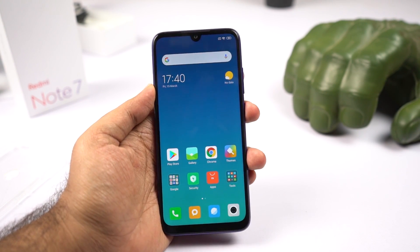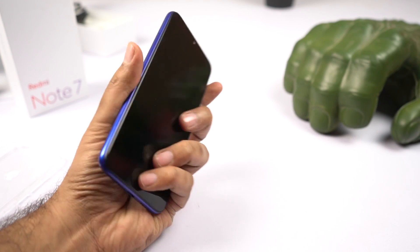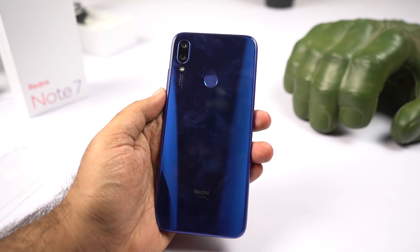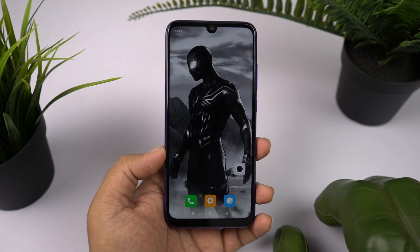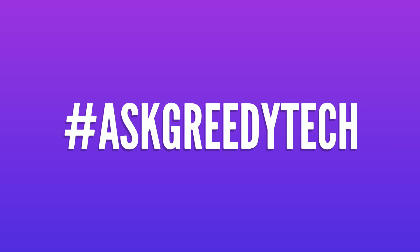When comparing the competition — mainly the Asus Zenfone Max Pro M2 base variant priced at Rs. 10,000 — it also comes with the same Snapdragon 660 processor, but that phone has a dedicated SD card slot while this one doesn't. So considering the competition, will you be willing to buy a Redmi Note 7 at Rs. 10,000 or Rs. 12,000, or will you be looking at other phones? Let me know in the comments. If you're planning to buy this phone, please use the link in the description. Tweet us with hashtag AskGreedyTech on Twitter for video requests. I'm Nikhil from GreedyTech, signing off — have a nice day.